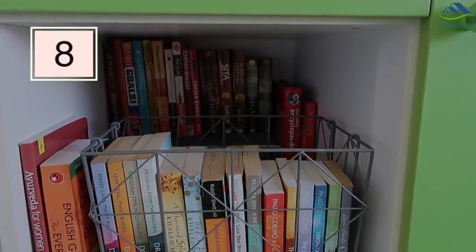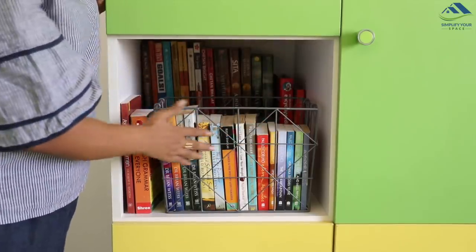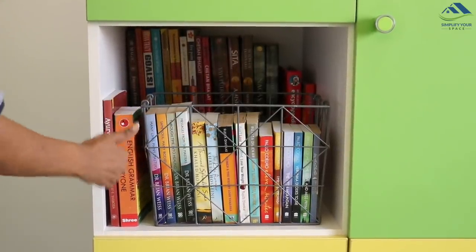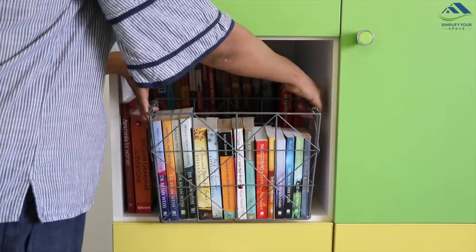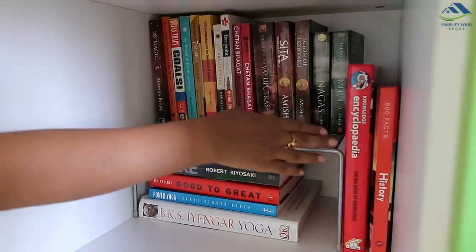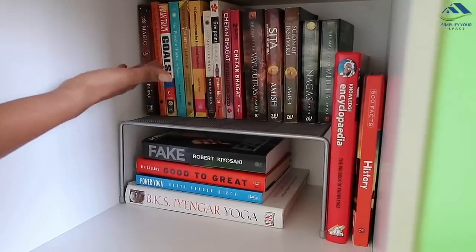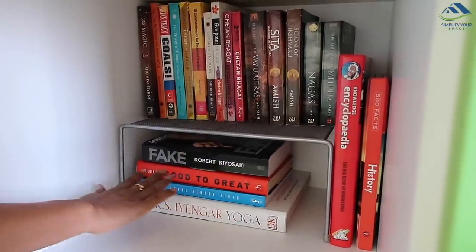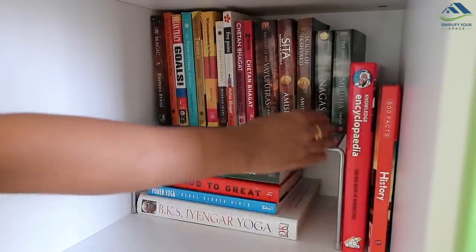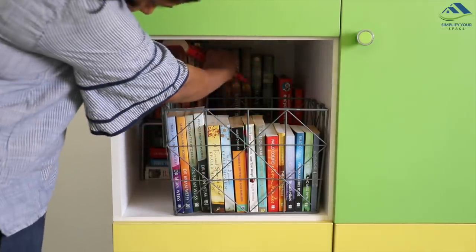If you have deep shelves like this, you can store a lot of books by using a few organizers. Keep books in this kind of decorative basket which you may like to place in the front — they look great and all the collection will be visible. Removing the whole basket is easy if you want to reach any book at the back. To utilize vertical space, I have placed a metal rack here — books vertically on top and large books horizontally at the bottom, with a couple of colorful hardcover books on the sides. This is a great way of space utilization — play with your space and be creative.